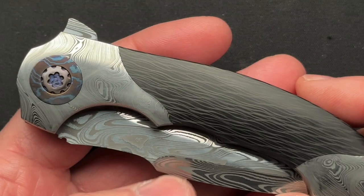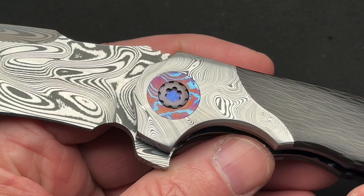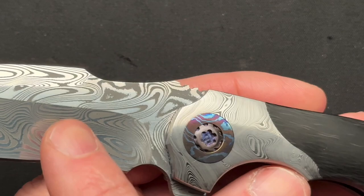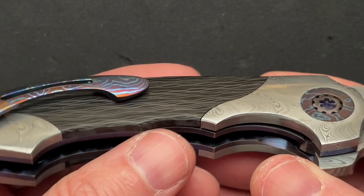Let's zoom in and take a close-up look as I ramble about it, and then I do have some specs. Carbon fiber scales, Damasteel bolsters, Damasteel blade, Timascus or Zircuti pivot collars and clip, backspacer — all of that. Just amazing. There's no way you cannot love this once you get it in your hand.